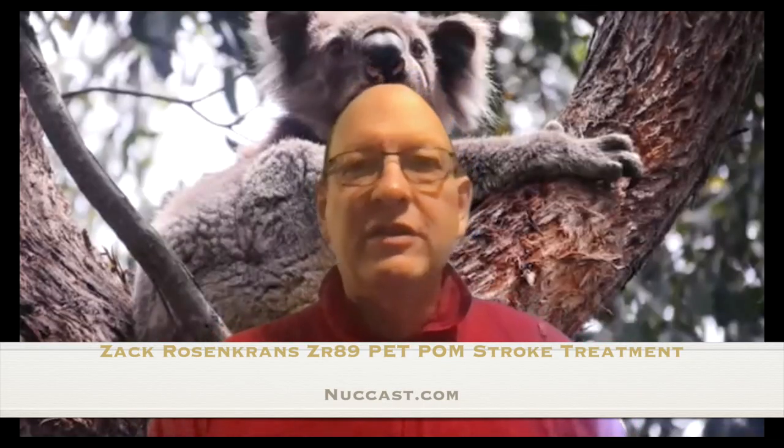Welcome to another episode of the Nuclear Medicine and Molecular Medicine Podcast. We're again recording the podcast virtually this time, instead of in person at the Society of Nuclear Medicine meeting. We've got a researcher from Madison, Wisconsin. It's Dr. Zach Rosencrantz, and he's going to tell us a little bit about himself and about the research he's been doing.